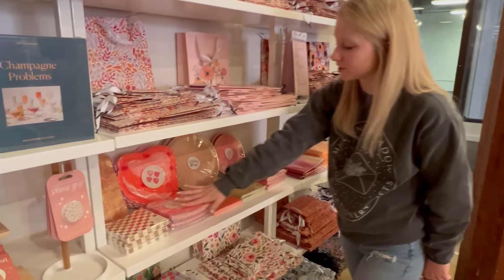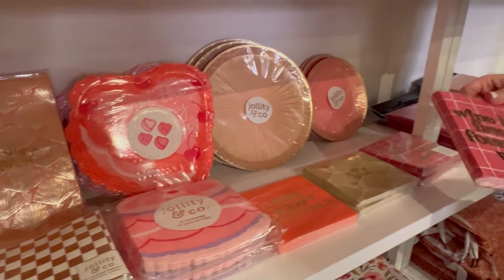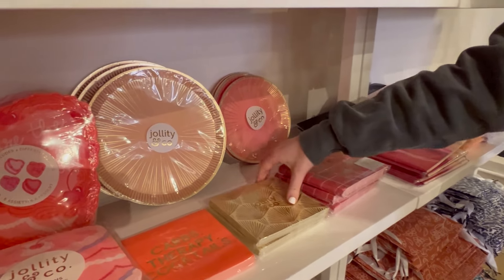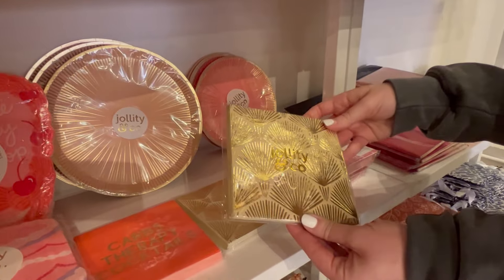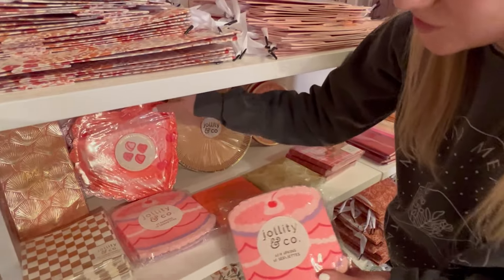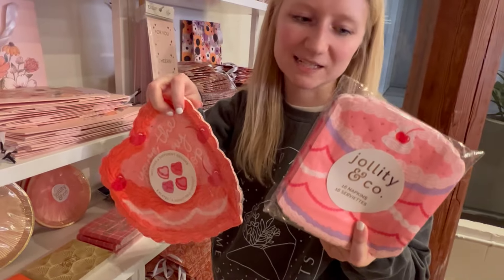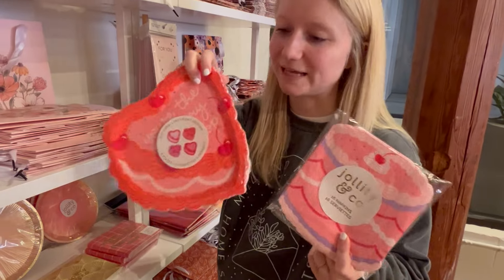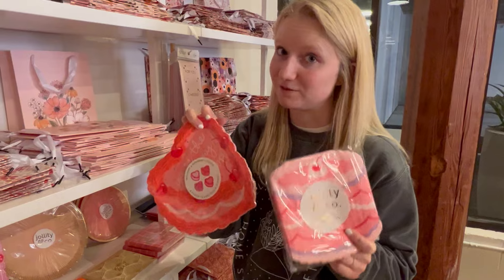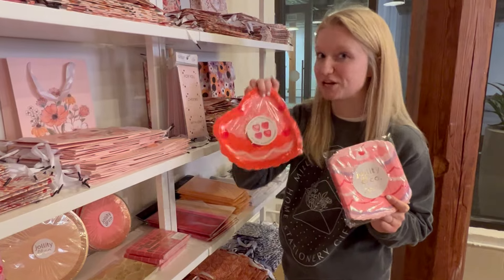The rest of the Jollity & Co stuff is laid out here. A couple things I really need to highlight: I'm a big fan of the 'wine is my favorite four-letter word' cocktail napkins. And then this design is just so pretty from them — I couldn't resist. How cute are each of these? This is a set of party napkins and a set of plates that has four different designs in it. I think they're really fun and on trend and remind me of the coloring book I'm working on right now. Pun intended.